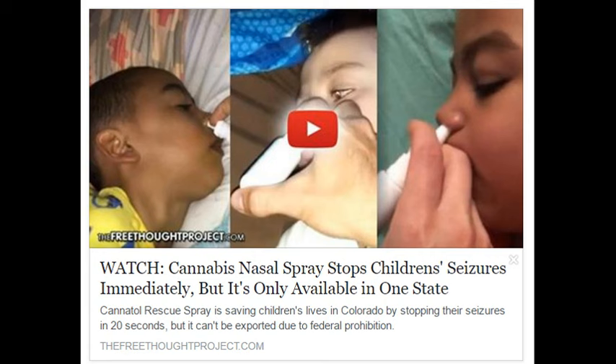The extraordinary promise of this cannabis cure is tempered by the dismal fact that it is restricted only to Colorado, due to ongoing federal prohibition of cannabis. It's hard to imagine the anguish that parents in other states feel when they see a cure for their suffering children but cannot get it because of government prohibitions. The good news is that other states where medical cannabis is legal — numbering 25 at the moment, potentially rising to 34 after November 8 elections — can develop their own cannabis sprays, perhaps with help from Cranford.